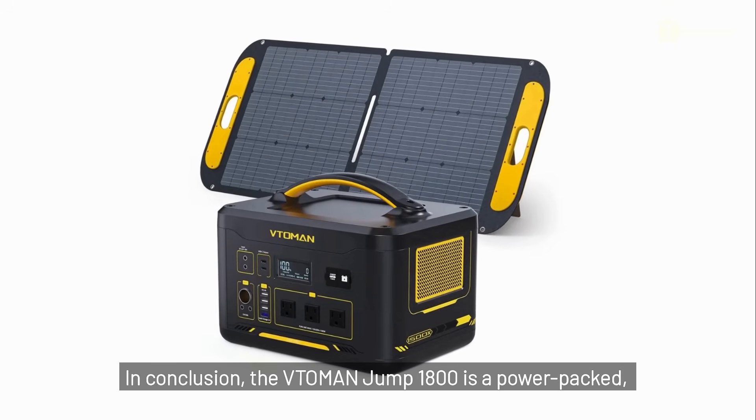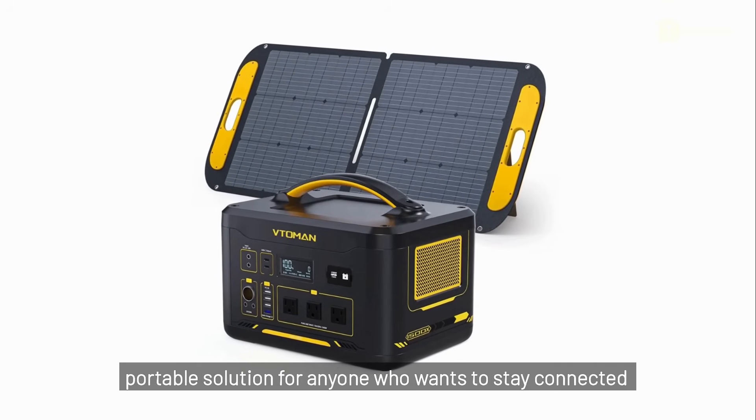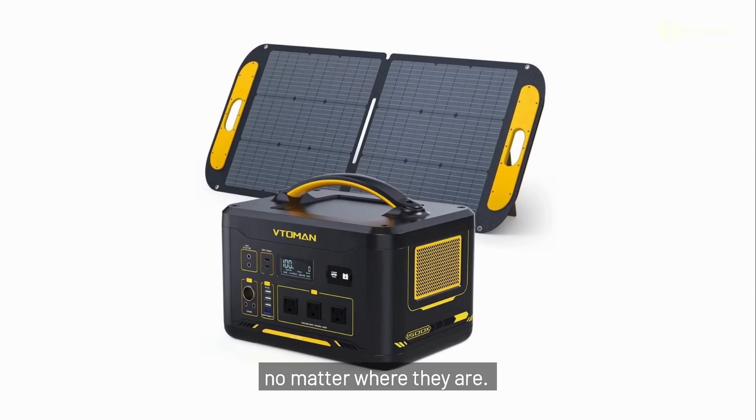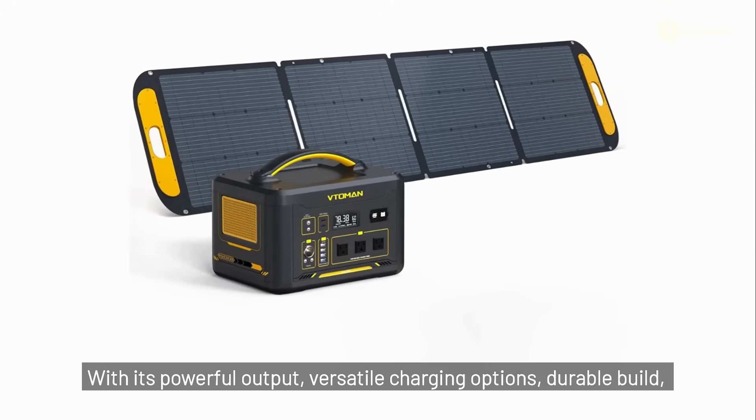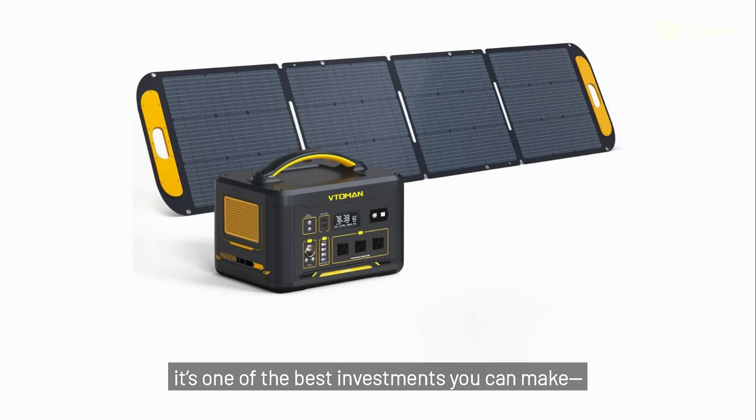In conclusion, the V2Man Jump 1800 is a power-packed, portable solution for anyone who wants to stay connected no matter where they are. With its powerful output, versatile charging options, durable build, and advanced safety features, it's one of the best investments you can make — especially if you live in an area prone to outages or love spending time in the great outdoors.